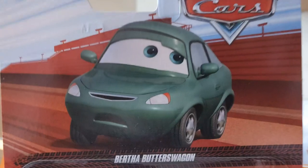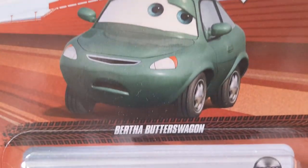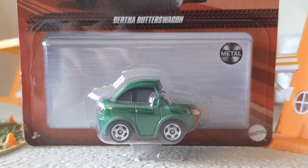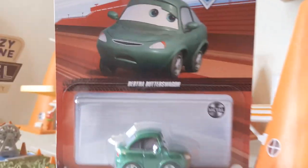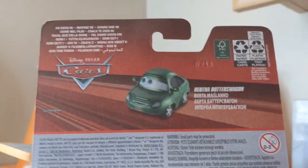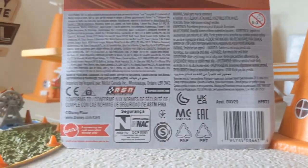Let's take a closer look at the packaging. Here we have Bertha Butterswagon artwork — you can screenshot if you wish. Here she is. The back of the packaging shows Bertha Butterswagon from the first Cars movie.